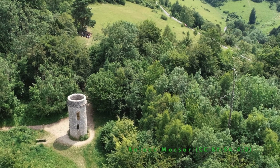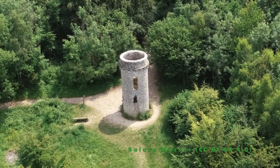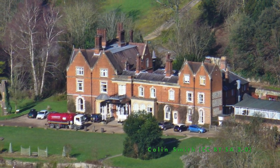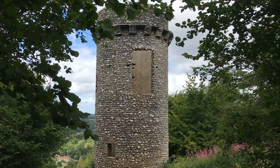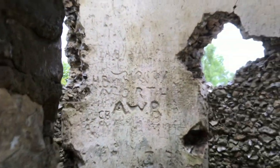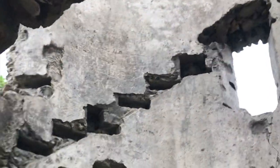This round tower was built for Thomas Broadwood, a famous piano maker. He bought Juniper Hall, one of the large houses at the bottom of the hill, in 1812. The Flint Tower was constructed a few years later, perhaps as a victory monument to the Battle of Waterloo. It's now just an empty ruin, but originally it had two floors and a spiral staircase.